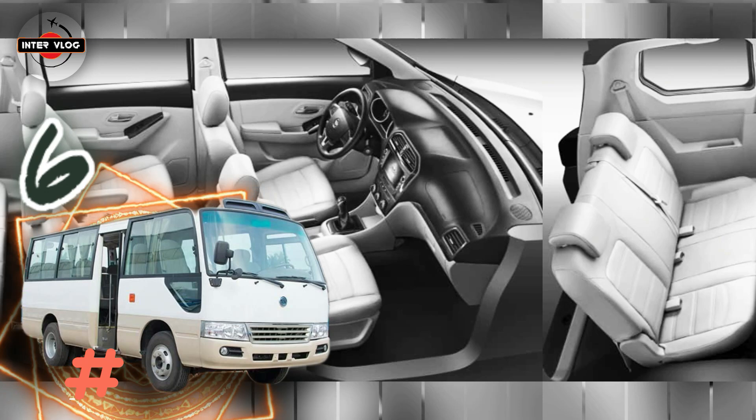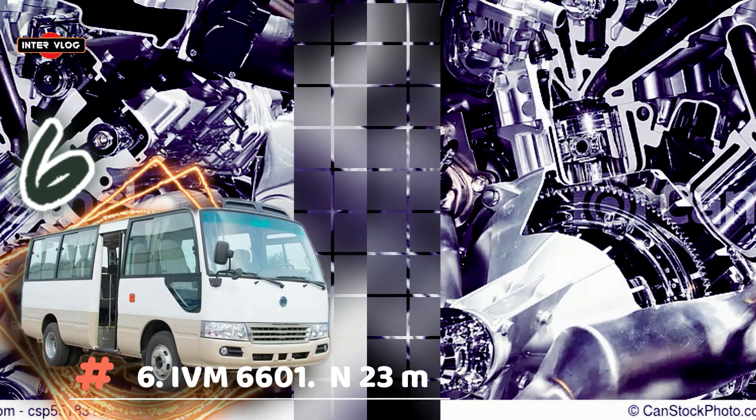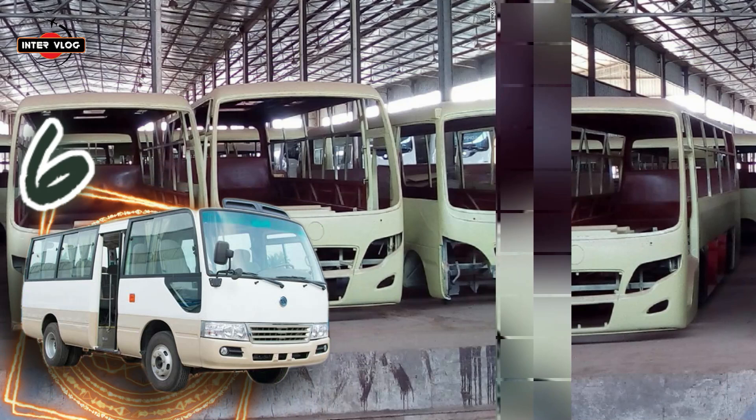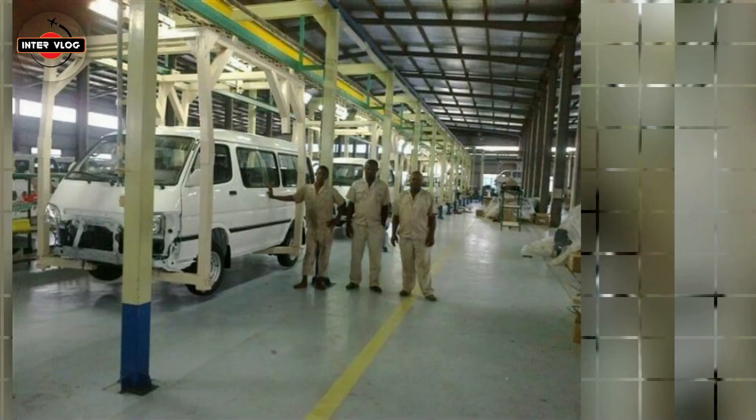Number 6: Inosun IVM 6601. Estimated price is 23,000,000 Naira. Designed for a smooth ride and a great view, with ultra-large side windows for the passengers and a large curved windscreen for the driver. The Inosun 6601 is specially designed for city and city-to-city routes. It is an ideal bus for metropolitan, short-distance, school or company transport. It maintains all the standards of quality, comfort, reliability and safety that characterise the Inosun brand of coaches.